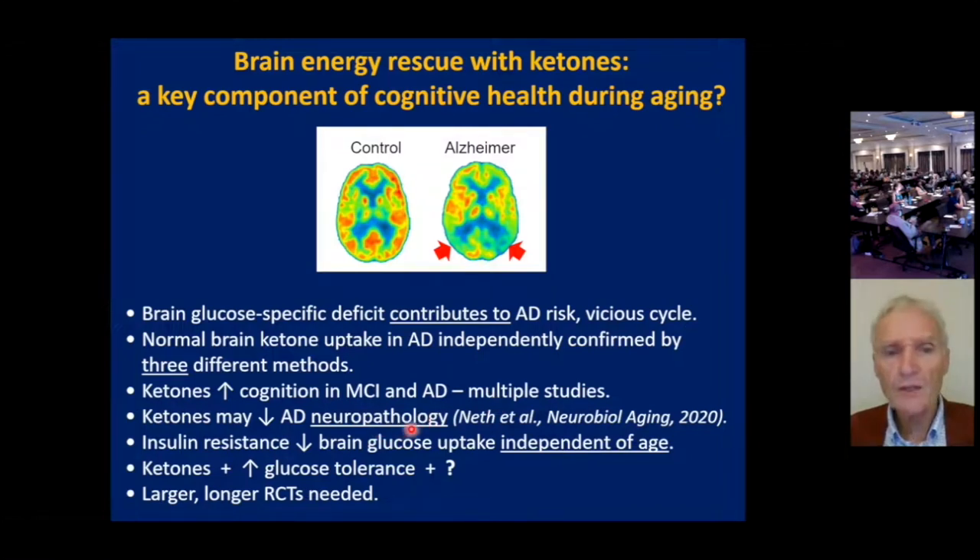There may be an indication of an improvement in neuropathology that was reported two years ago by CSF levels of markers — this needs to be followed up and compared with the plasma values, where we don't see any change. Reducing insulin resistance is contributing to the problems with brain glucose uptake; it's a problem independent of age that we absolutely need to address to improve cognitive health during aging. Ketones are potentially part of the solution, but we need to improve glucose tolerance and perhaps have other interventions as well. Ultimately, larger, longer-term RCTs are definitely going to be needed.